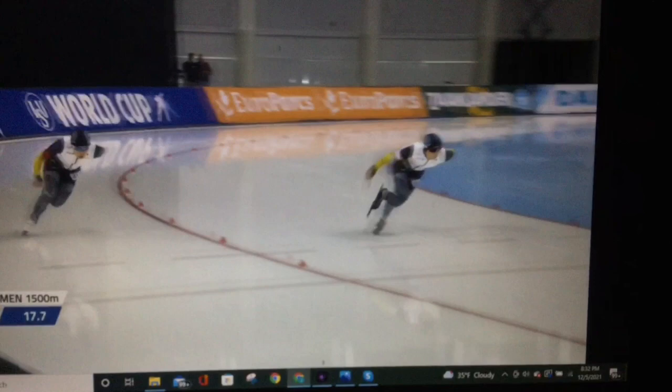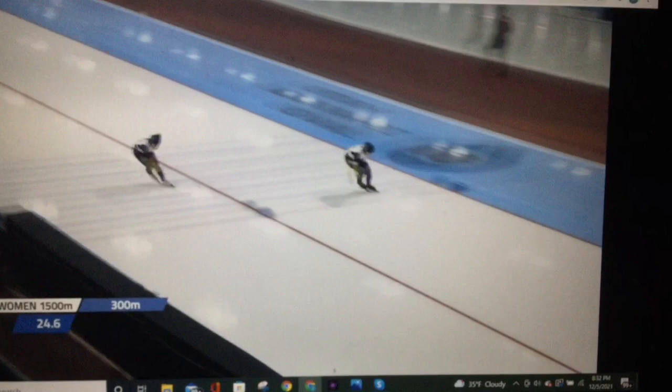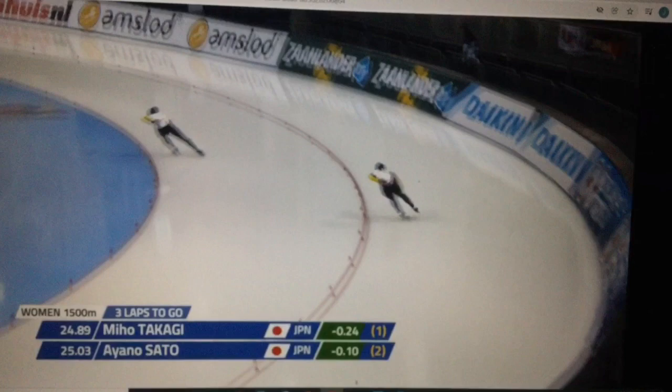I wanted to go through a few things that she does well in this race. One is she had a really fast opener — I'm kind of joining it in progress here. The second thing is a really, really excellent second corner. This was set up perfectly. Notice where she's set up here at about two-thirds out. And what I really want to show you that's great is over here, post-apex.